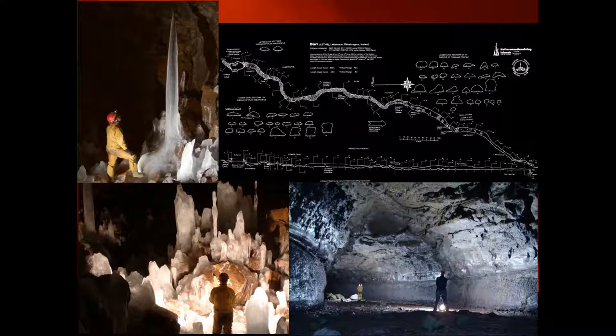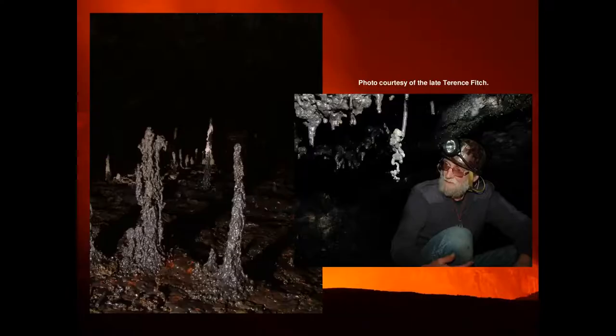These sorts of discoveries are still being made in Iceland. This happened 15 years ago in 2005, but they are still being made on a regular basis.